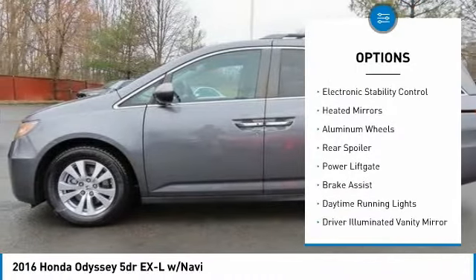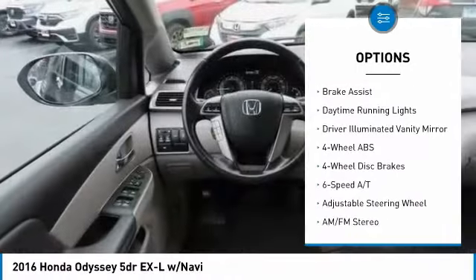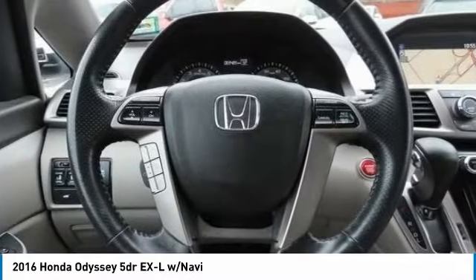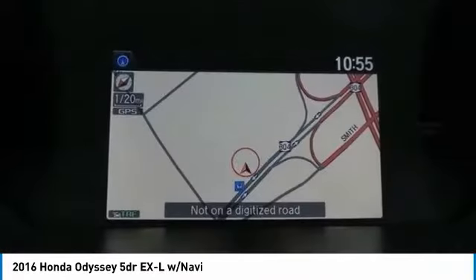Tire pressure monitoring system, sunroof, electronic stability control, heated mirrors, aluminum wheels, rear spoiler, power liftgate, brake assist, daytime running lights, driver illuminated vanity mirror.